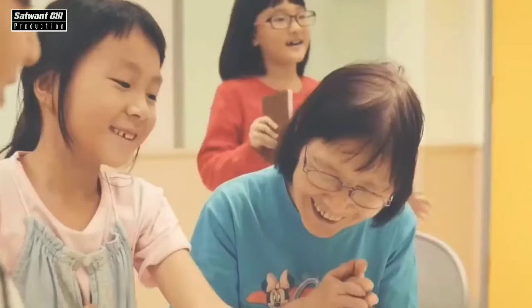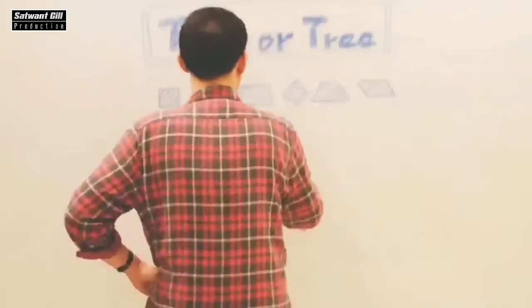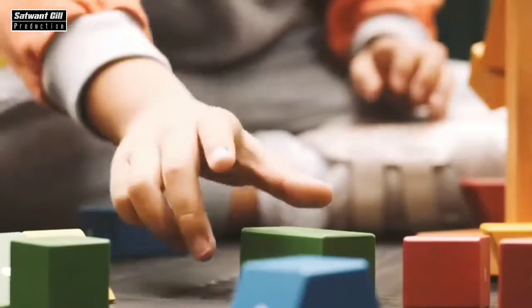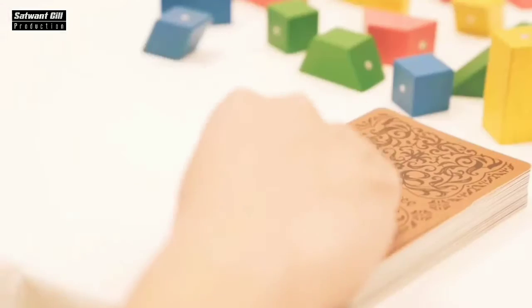Trick or Tree can also help small kids remember the names and appearances of geometric shapes. The cost of the set, which includes 24 wooden blocks, is $74.